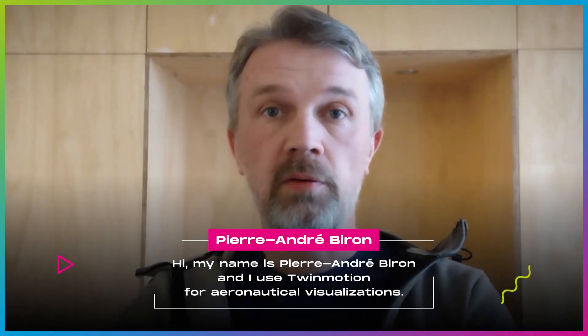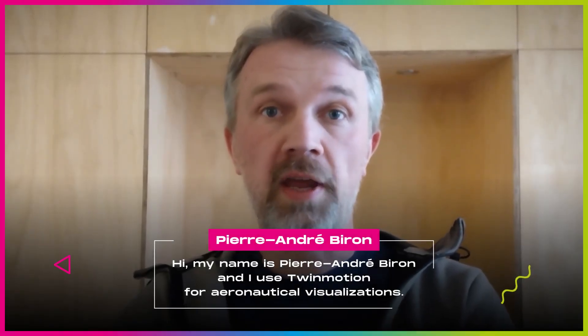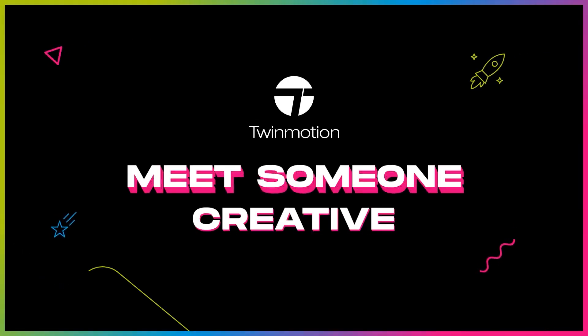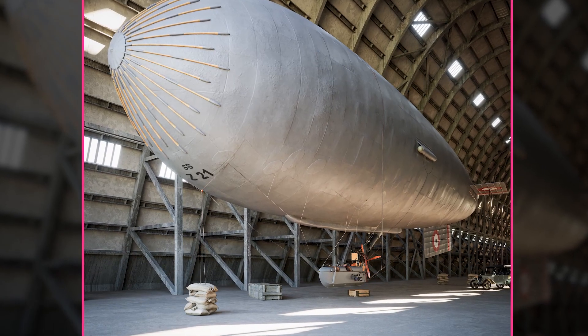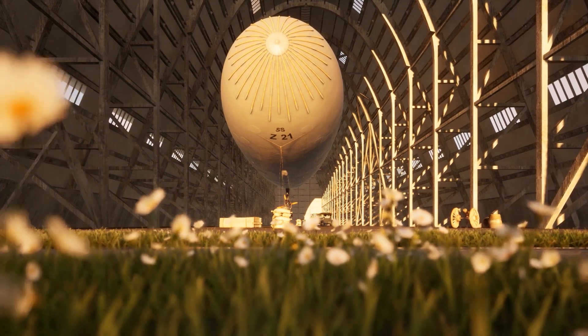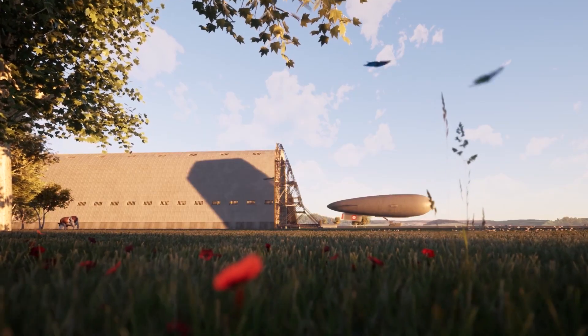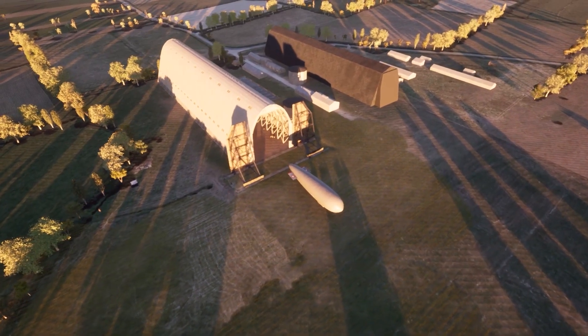Hi, my name is Pierre Rebillon and I love using Twinmotion to create aeronautical visualizations. I am French and I was born in Le Mans. I've always been passionate about aviation since my childhood. I have an older brother who was a glider and a plane pilot in the USA when I was 16.